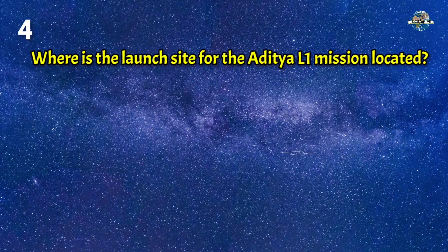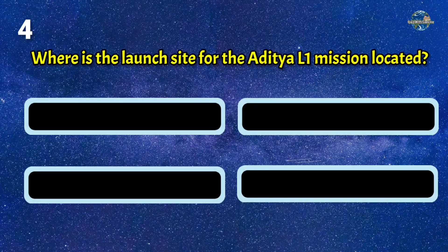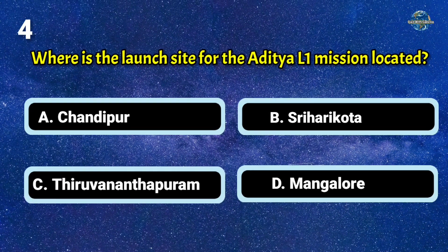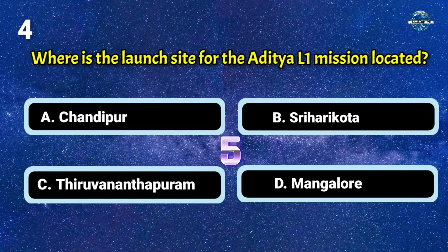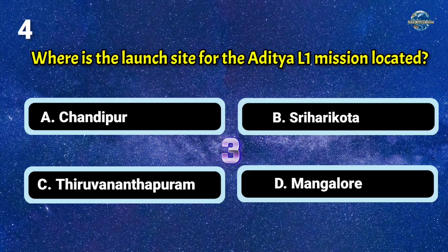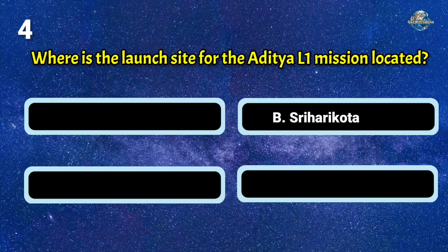Where is the launch site for the Aditya L1 mission located? The answer is B: Sriharikota.